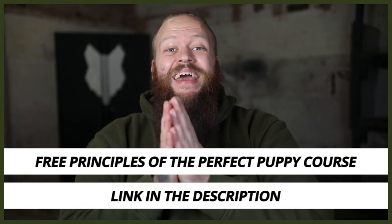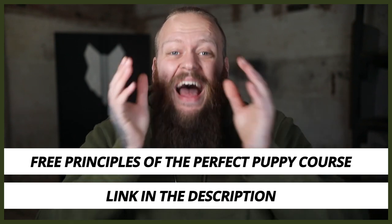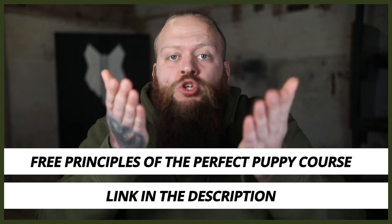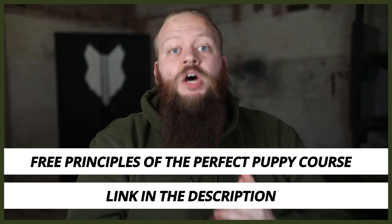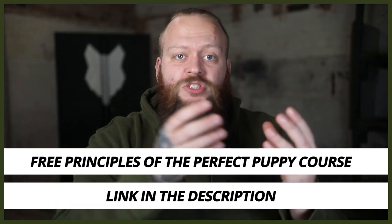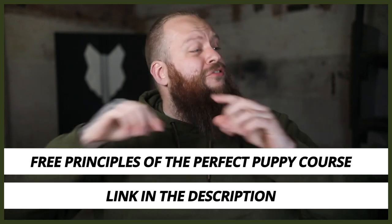Sorry to interrupt the video — I wanted to quickly let you know that I have a completely free course called the Principles to the Perfect Puppy. In that course I break down all of the most important things you absolutely have to know and understand to become a high-level canine leader that raises your own perfect canine companions. Thousands of people have taken it and had incredible success. There'll be a link down in the description box below.